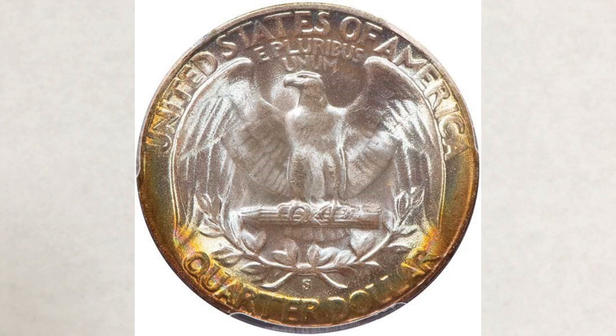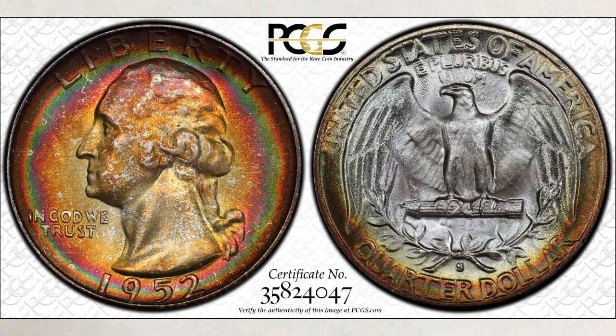The description actually says it all — toned coins are adding significant value. There is no price guide for toned coins. Some dealers will price toned coins depending on the percentage of toning on the coin, some on a color scale from 1 to 10, and some by how unique the colors are.